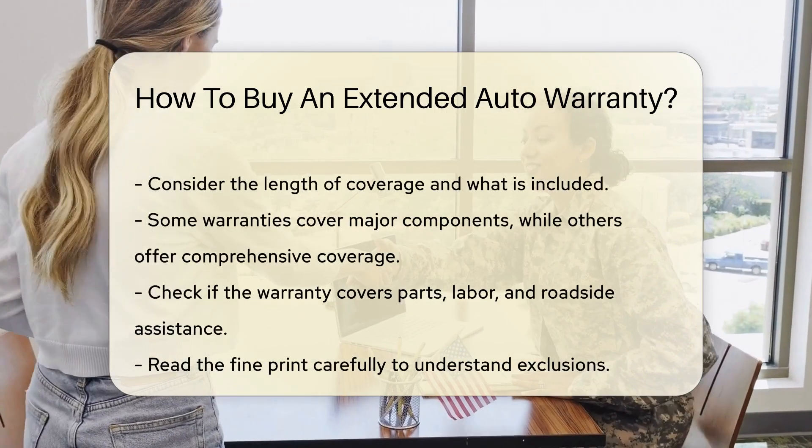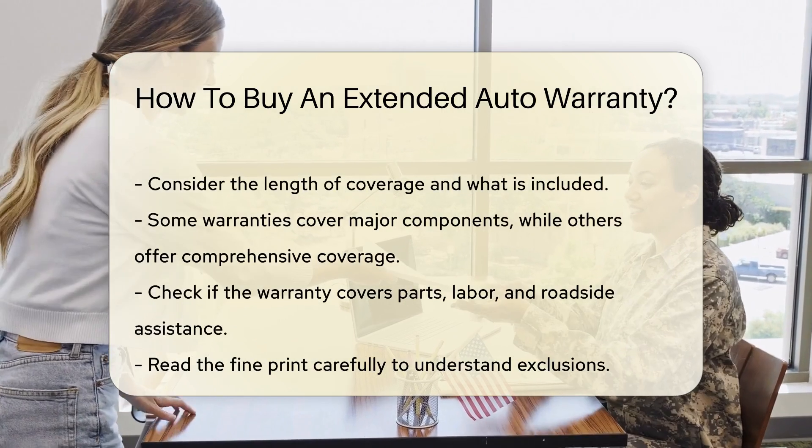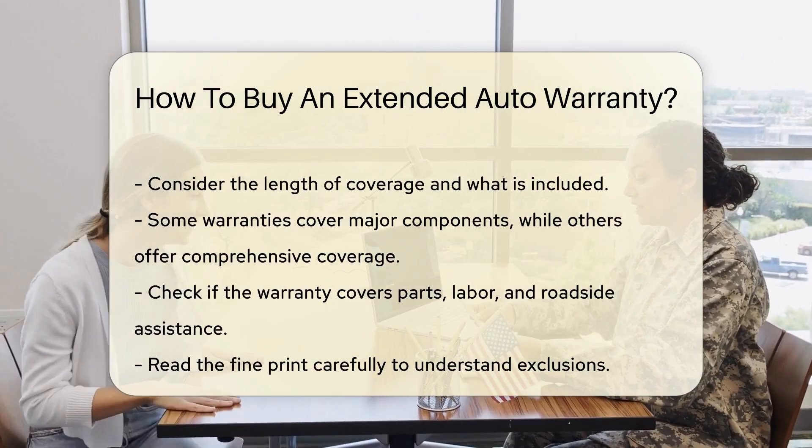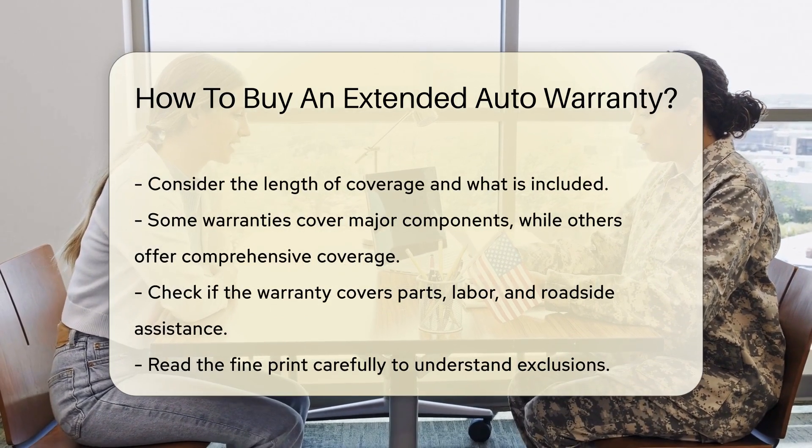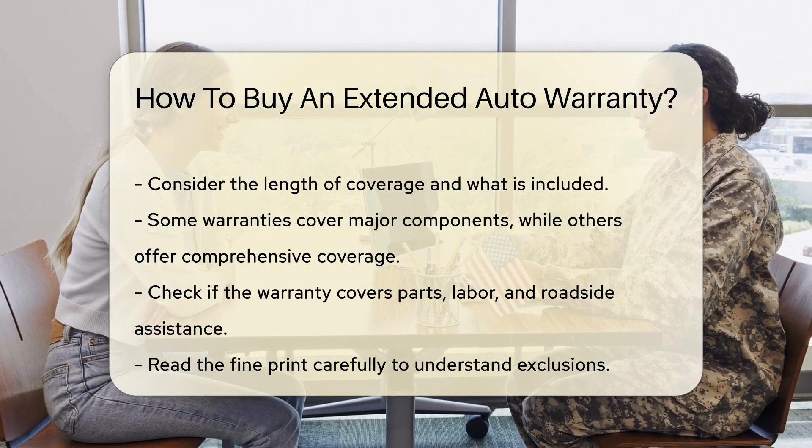Check if the warranty covers parts, labor, and roadside assistance. Read the fine print carefully to understand exclusions. Exclusions are specific conditions or parts not covered by the warranty.